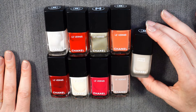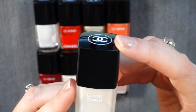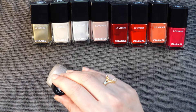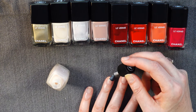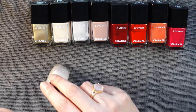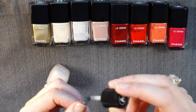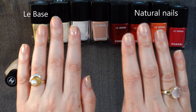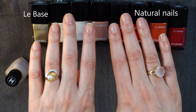La Base Base Coat is excellent. It feels nourishing and it dries quickly. The formula evens out nail texture and color and can be worn alone, which is something I do often. I've sampled most of the base coats on the market and La Base has become my favorite. I use it every time I paint my nails with Chanel polish.